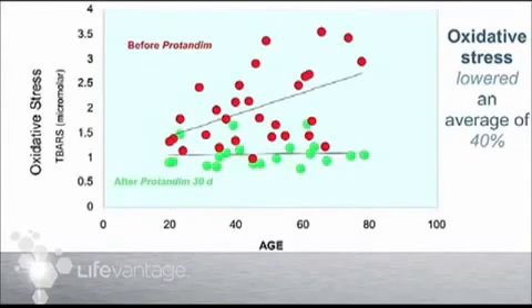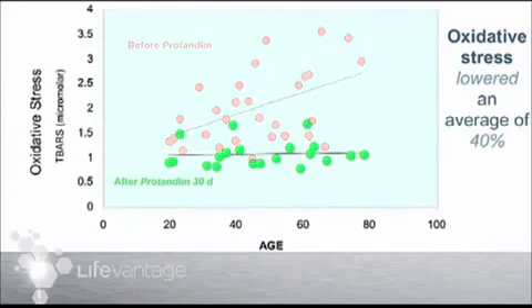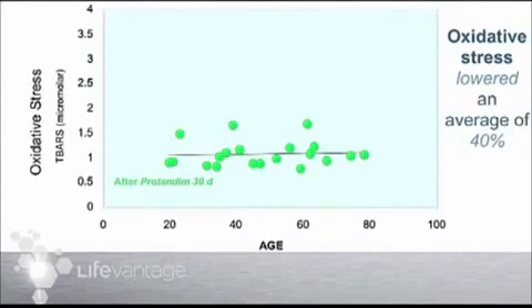What happened is the levels of oxidative stress went from the red dots to the green dots. If you look just at the green dots, you now can't really tell the 80-year-old from the 20-year-old — everybody fell to that same low level of oxidative stress. In this study, oxidative stress was lowered an average of 40 percent. If you were 78 years old, it went down about 70 percent; if you were 20 years old, it only went down about 20 percent, because you were starting in a better place.